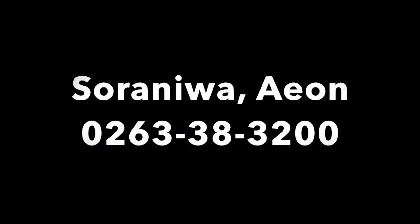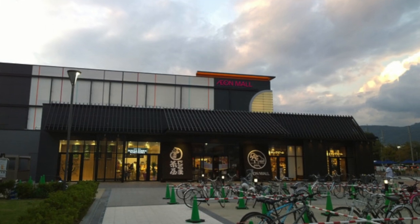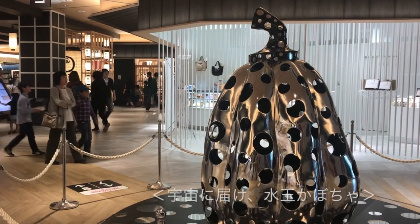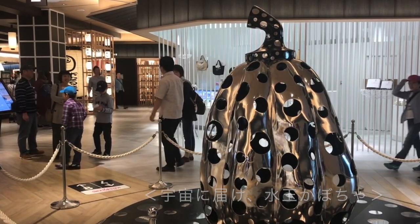The next place is Soraniwa at the Ion Shopping Mall. This work is called 宇宙に届け水玉かぼちゃ, which means dotted pumpkin reached the universe. It looked hard and glittery.